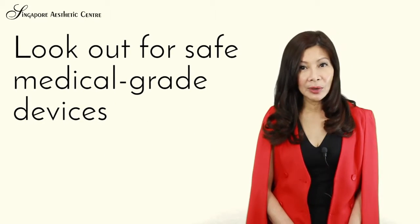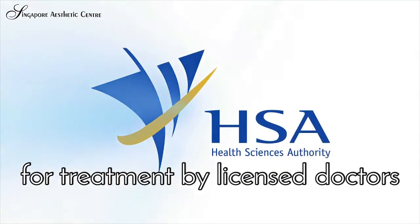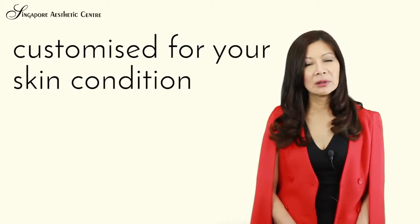Look out for safe medical grade devices that are HSA approved for treatment by licensed doctors. Your doctor will be able to advise you on a suitable treatment plan customized for your skin condition.